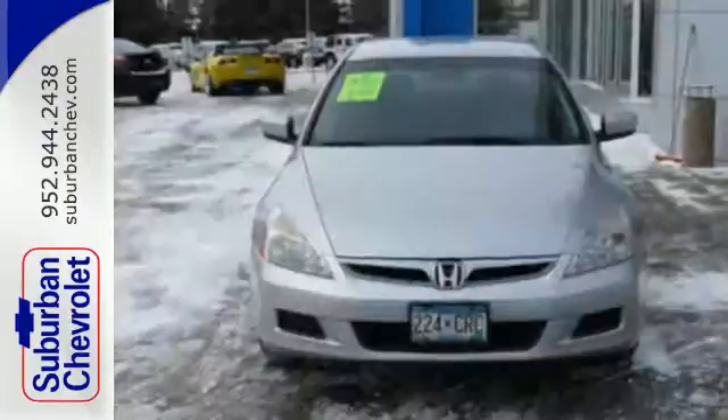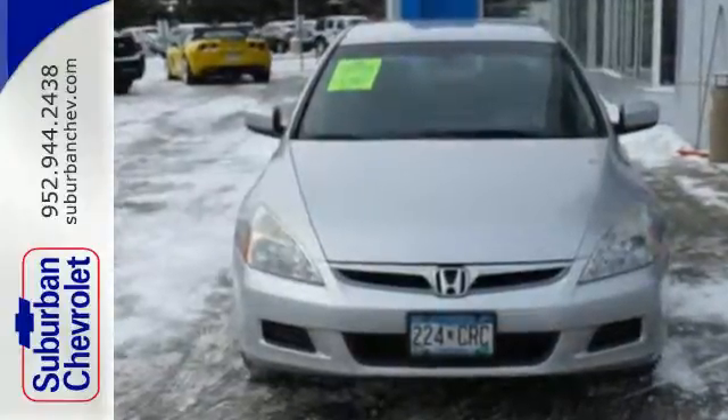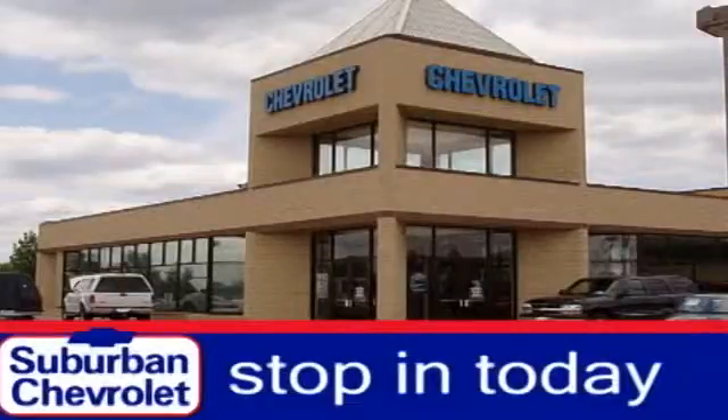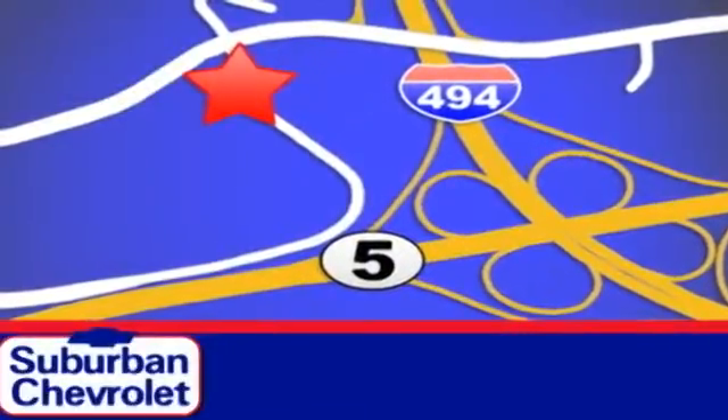Test drive it today and it'll be an easy car to love. Stop in today for a no obligation test drive and shop over 16 acres of inventory. We are conveniently located in Eden Prairie at Highway 494 and Highway 5.